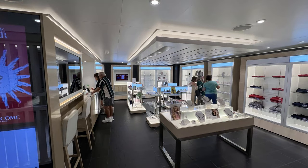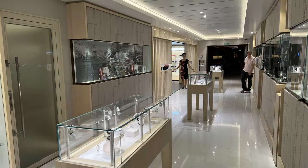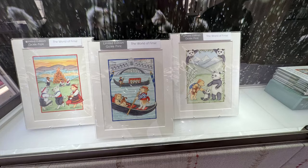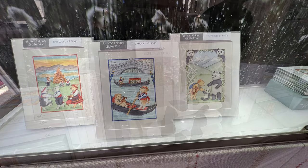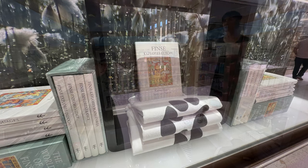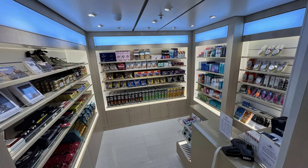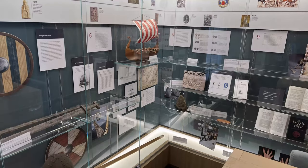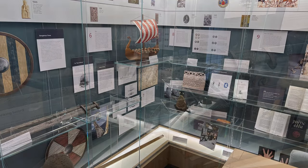Nestled among the bangles and baubles that you find on every cruise line are children's books co-authored by Viking CEO Torsten Hagen's daughter, Karen Hagen. A small convenience store caps off the shops where you can pick up essentials like toothpaste, Pringles, or chocolate. Deck two also houses more interesting Viking artifacts, as well as the future cruise director's desk.